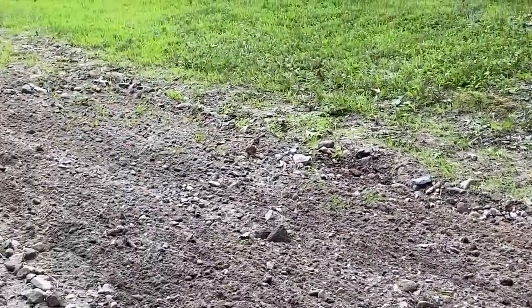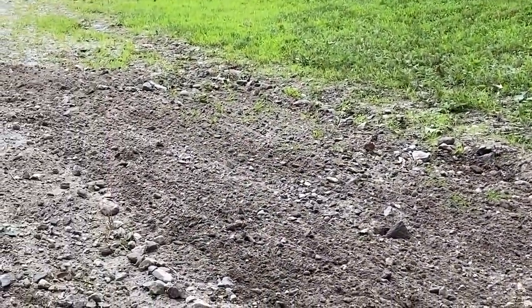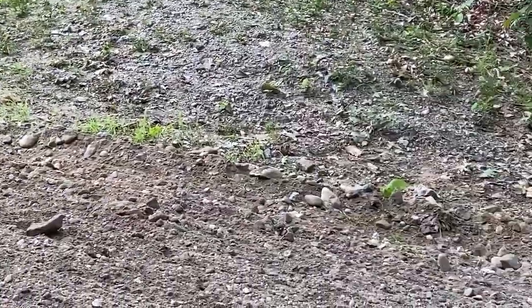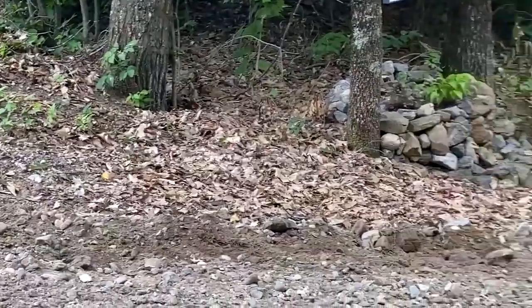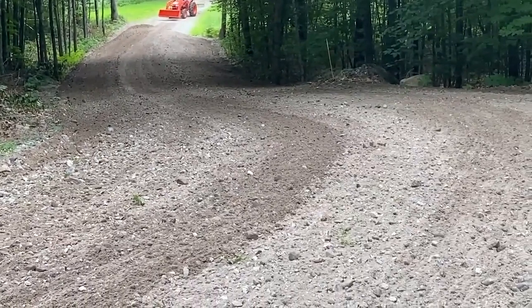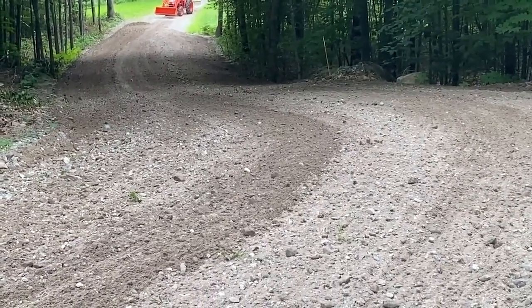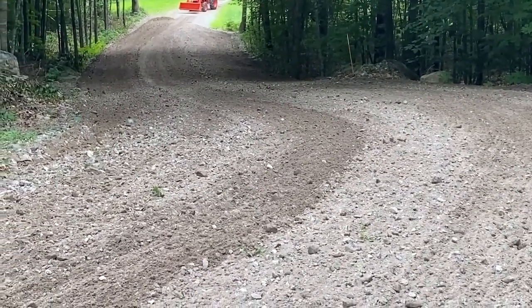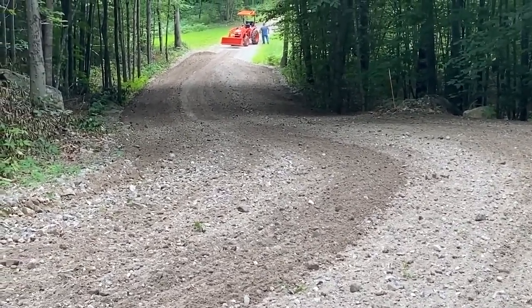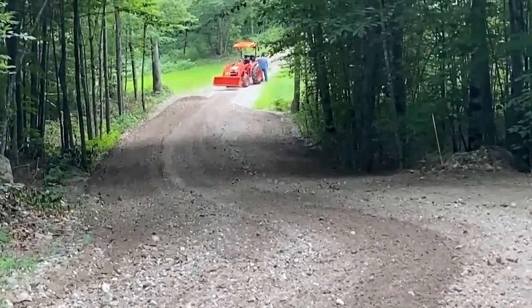It was a lot of rain — a bunch of thunder showers — and just a crazy amount of rain that came down. With the slope of this driveway, it would be hard not to wash it out because of the craziness of the rain that we had.